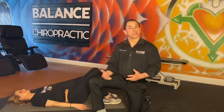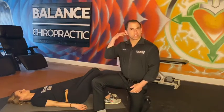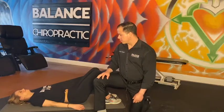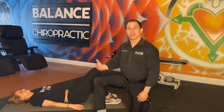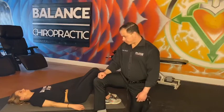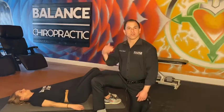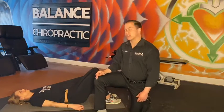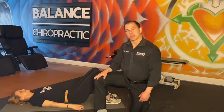Most people, especially during times of stress and anxiety, are going to breathe with the muscles of their neck and their shoulders similar to this. Their breathing might also be accelerated or more rapid, and they're using all the muscles of their upper back and chest and neck, putting a lot of strain on the neck and the upper back muscles.